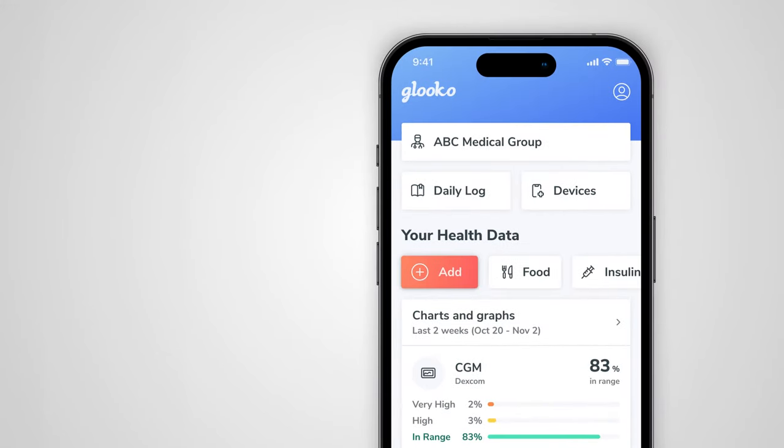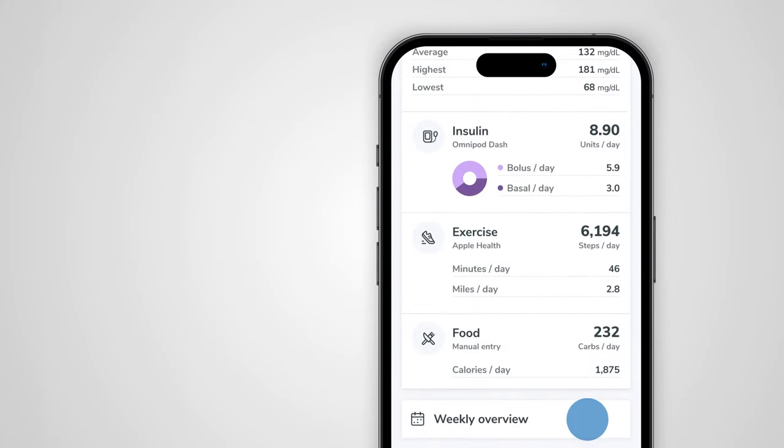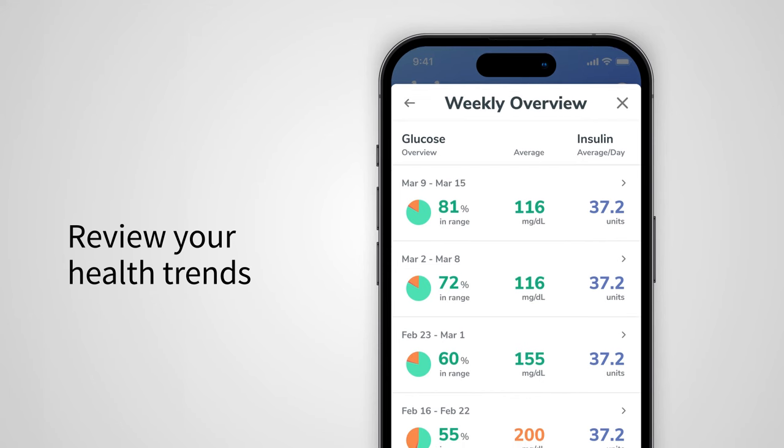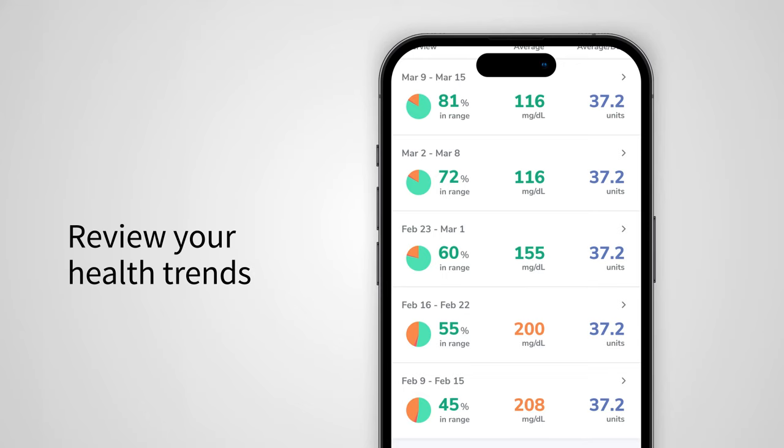Review your prior health data in an easy to understand format using the charts and graphs dashboard below. Our weekly overview feature lets you see all previously recorded data to better understand trends and share specific information with your healthcare team.